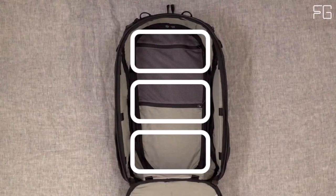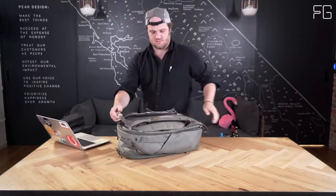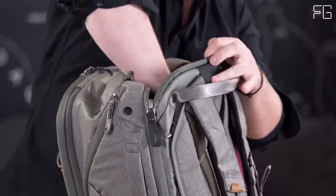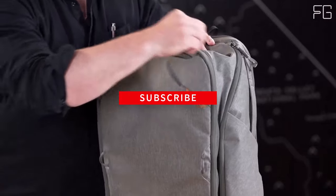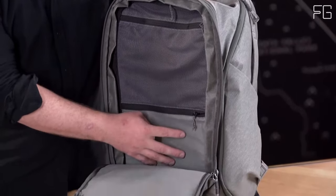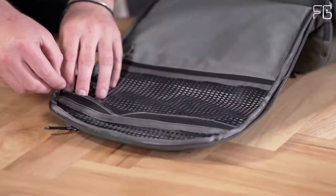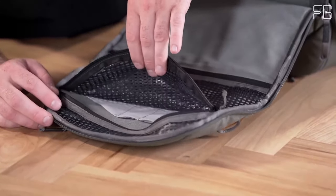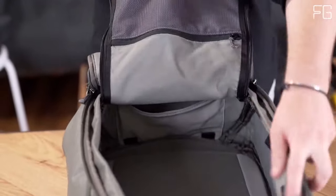Meeting international max carry-on standards on most major carriers in its default 35L configuration, this backpack offers ample space for your belongings. With dual-expansion zippers, you can gain an extra 10L of volume, bringing the total storage capacity to 45L. It provides quick access to your tablet and laptop through the main back zip, ensuring you can breeze through airport security and stay productive. With grab handles on each side of the bag, you can easily lift and handle it without compromising its form — a small but significant detail that adds to the overall convenience.